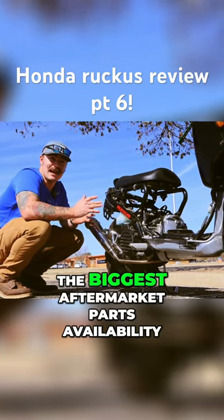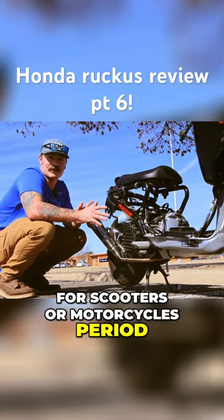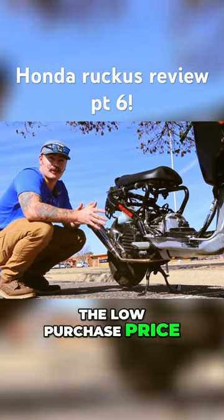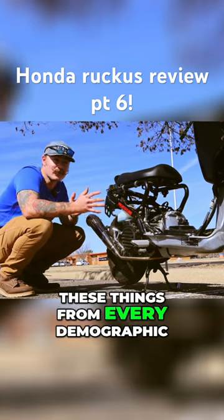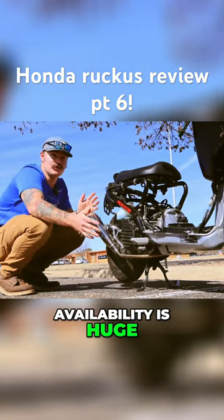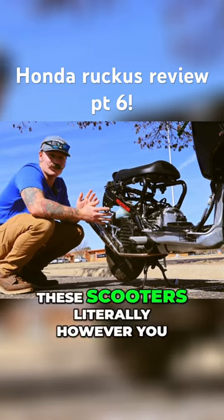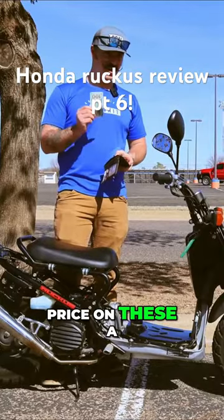The Honda Ruckus probably has the biggest aftermarket parts availability for scooters or motorcycles, period. The low purchase price coupled with the smaller engine size means everyone rides these things from every demographic, so the aftermarket availability is huge. You can customize these scooters literally however you like.